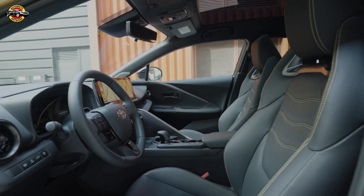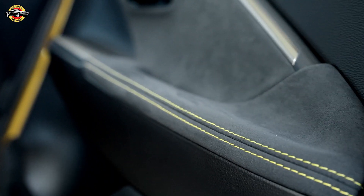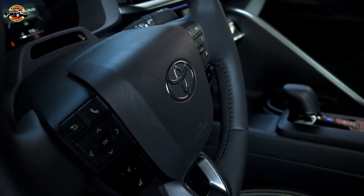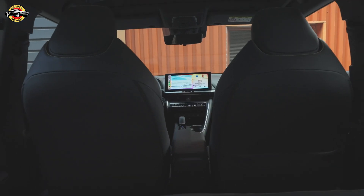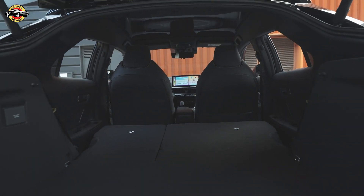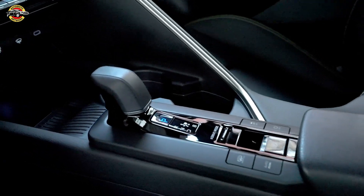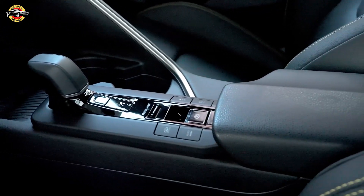The PHEV powertrain delivers a thrilling 220 bhp for a 0 to 62 mph sprint in just 7.4 seconds. But it's not just about power — it's about efficiency too, with a remarkable all-electric range of up to 41 miles, making this SUV ready to tackle your daily commute emissions-free.